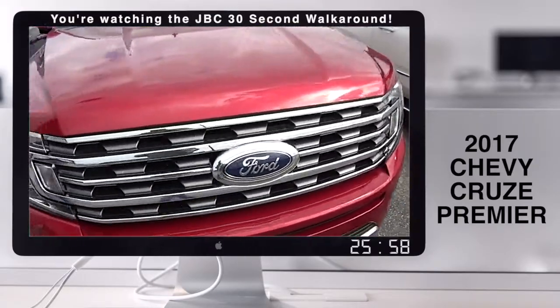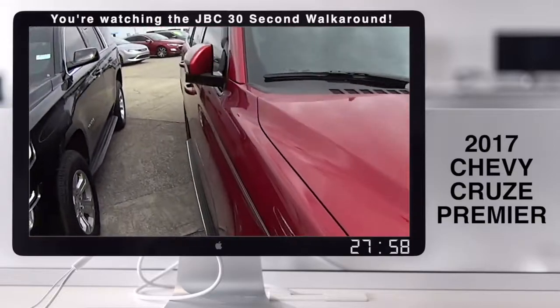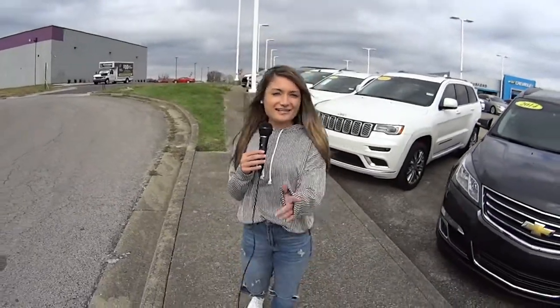We have another 2019 and this one is a Expedition. For more information go to jackburford.com and tell them Brea sent ya.